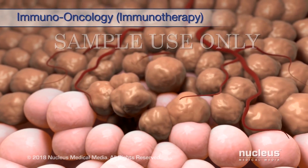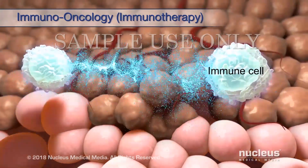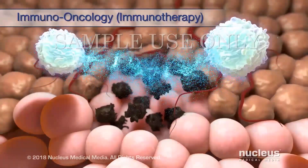Immuno-oncology, also known as immunotherapy, helps your immune system fight cancer. These treatments strengthen your immune system so that it can find and attack cancer cells or stop them from growing.